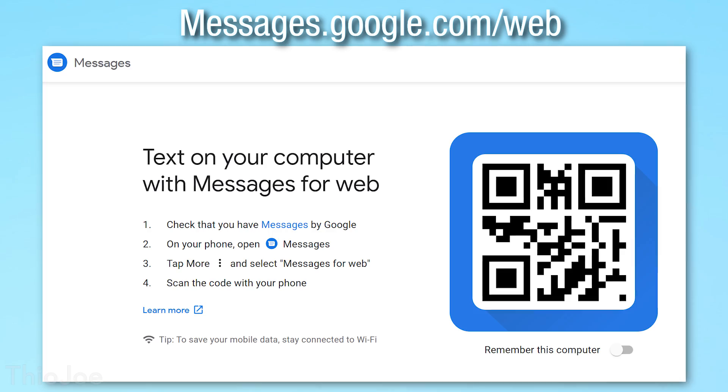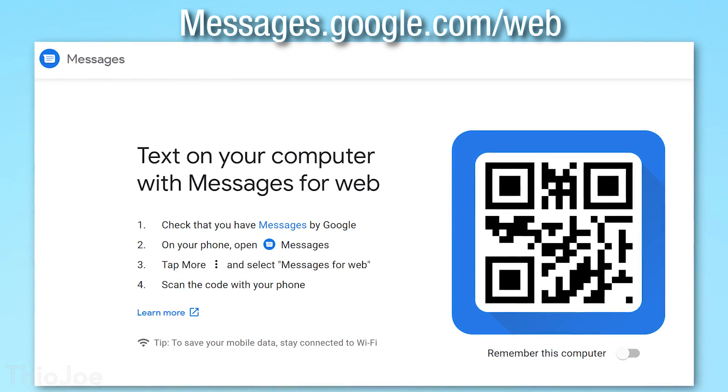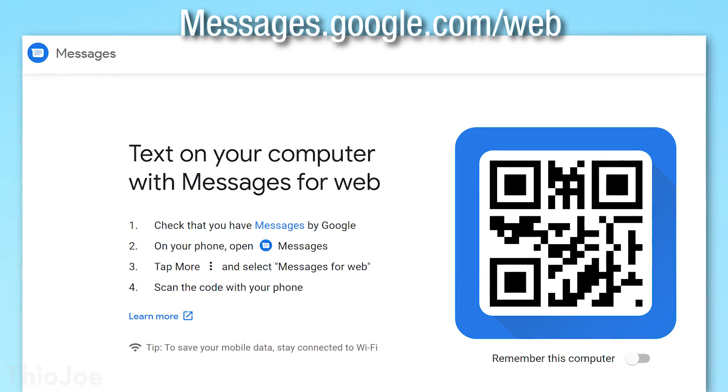Another cool related feature in Android Messages: if you didn't know, you can actually send text messages from the web. If you go to messages.google.com/web, you can use a QR code to link your phone to the web app, and this allows you to send not only RCS messages but also regular text messages right from your computer.